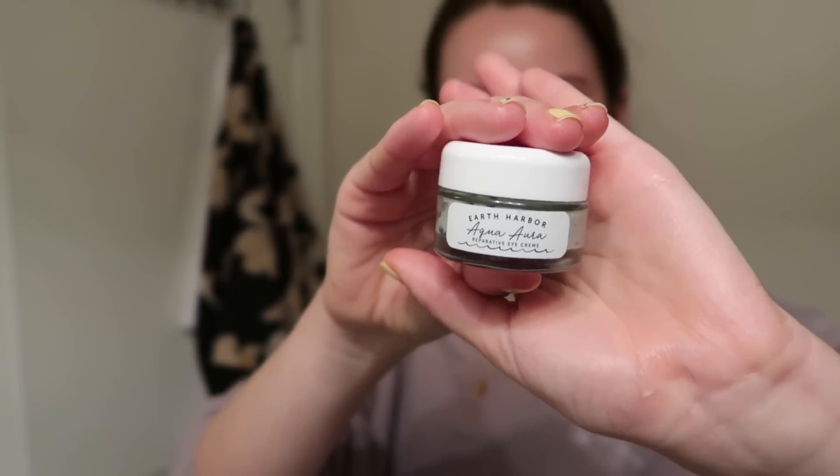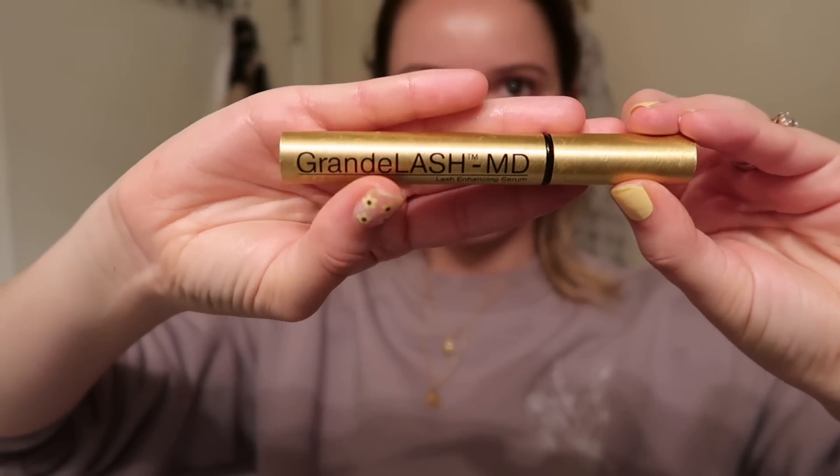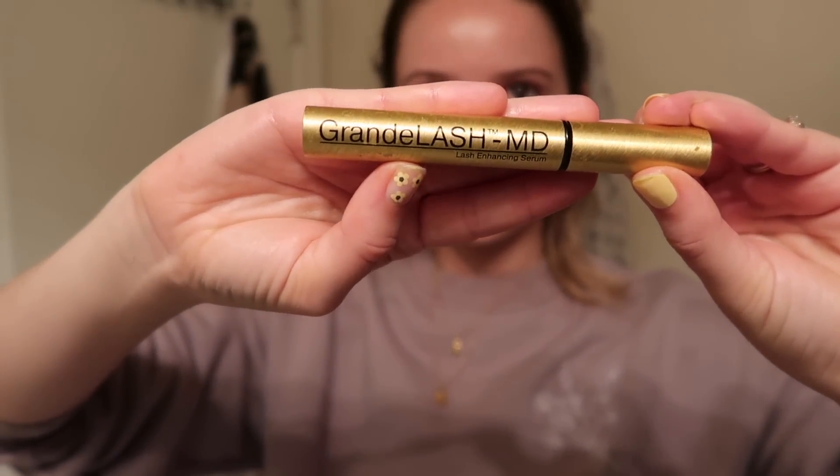I finished up with the Curology moisturizer, and then I had a couple of things for my eyes. From the same brand as that ampoule — Earth Harbor — I've been using their eye cream for quite a while, so I went ahead and applied that around my eyes. Then every night before bed I use the Grande Lash MD eyelash serum. It's been a game-changer — I went from having no eyelashes to having a little bit of eyelashes. My skin was feeling hydrated and clean, ready for bed.